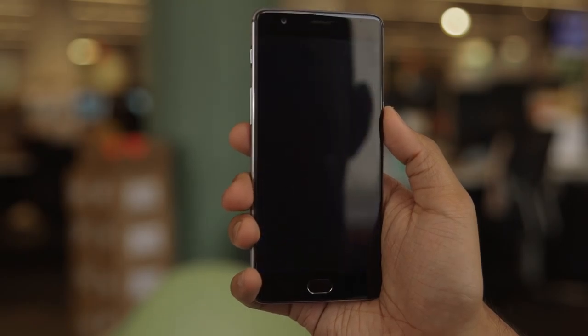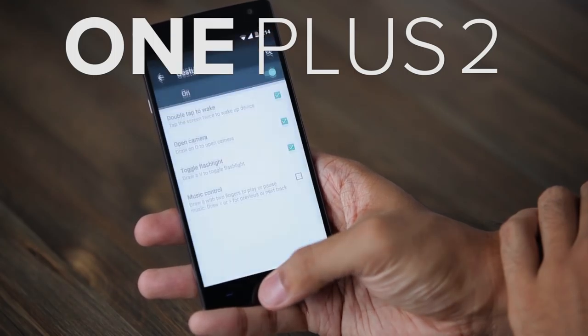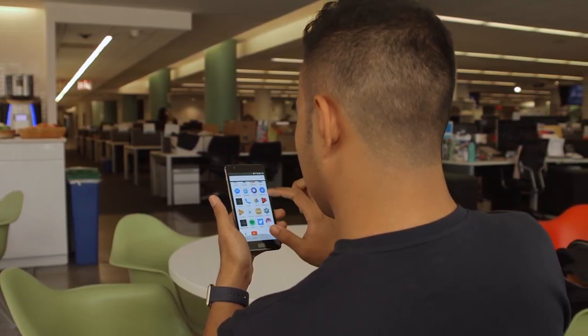I also need to call out the fingerprint sensor slash home button underneath the display. On the OnePlus 2, it was a little slow and sluggish, and it took a little extra force to get where I was going. That's unfortunately no longer the case. It takes the right amount of pressure, the sensitivity is there, and it works really, really nicely.